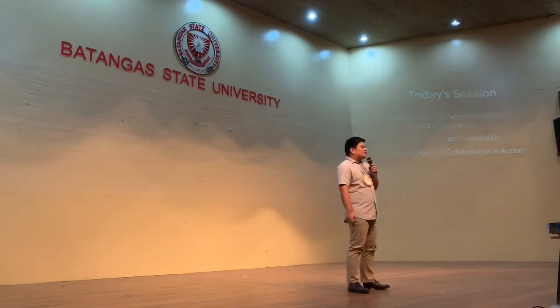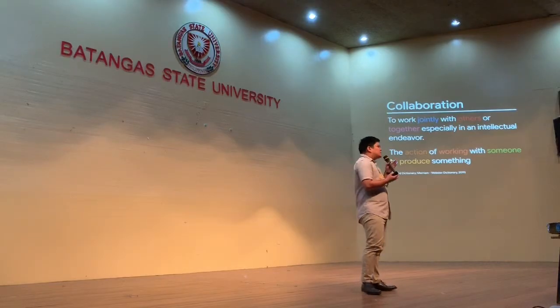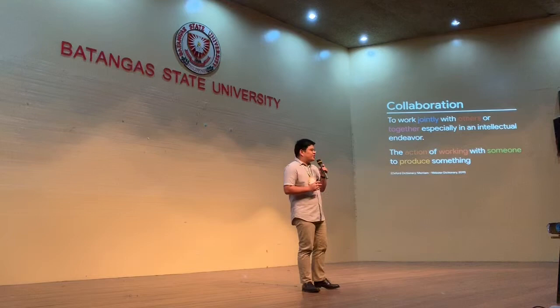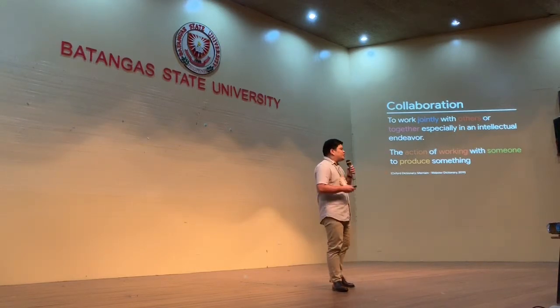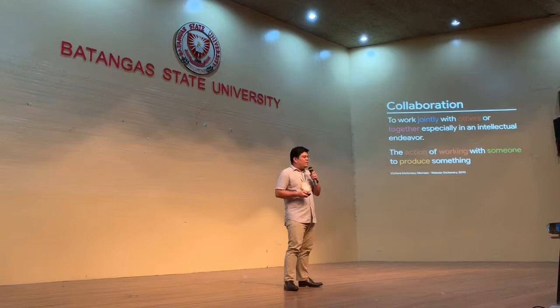To start off this talk, I'd like to always begin with a definition. Collaboration is basically defined as working jointly with other people in an intellectual manner or intellectual pursuit — the action of working with someone. As students, I've always seen students working together, especially in projects. When we talk about collaboration, it's important that it's not just one person working, but a group effort where everybody contributes to a group project or a research paper.